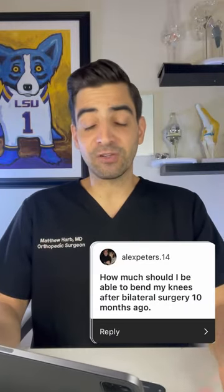How much should I be able to bend my knees after a bilateral surgery 10 months ago? Bilateral means on both sides. The functional range of motion for a knee is zero to 90 degrees, so you should have more than that. After I do a replacement, most people get about zero to 120–125 degrees range of motion. It is variable and partially based on your preoperative range of motion, but that's about what you should be able to bend at.